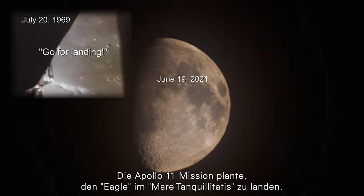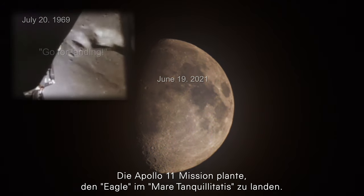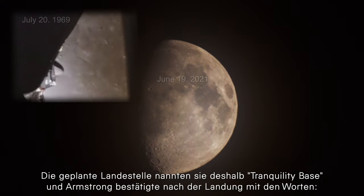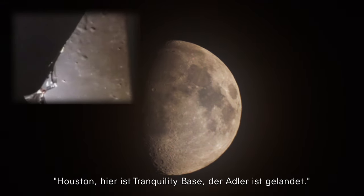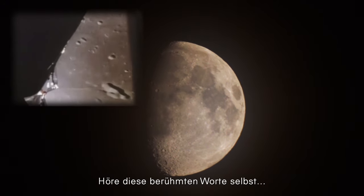The Apollo 11 mission planned to land the Eagle in the Mare Tranquillitatis, so the landing place was called Tranquility Base. Armstrong confirmed after landing with the words: 'Houston, Tranquility Base here, the Eagle has landed.' Hear these famous words for yourself.